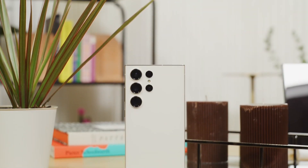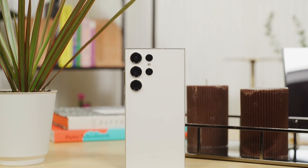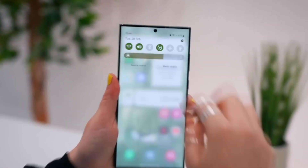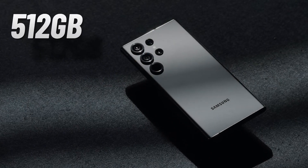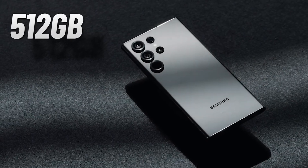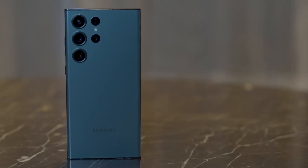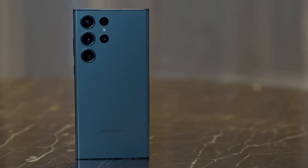The Samsung Galaxy S23 Ultra has been on the market for two months now, and it's time to take a closer look at how it's been performing. At first, the phone had some issues, like not enough storage space and a sucky battery life. But thankfully, Samsung heard our complaints and sent out some updates to fix those problems.